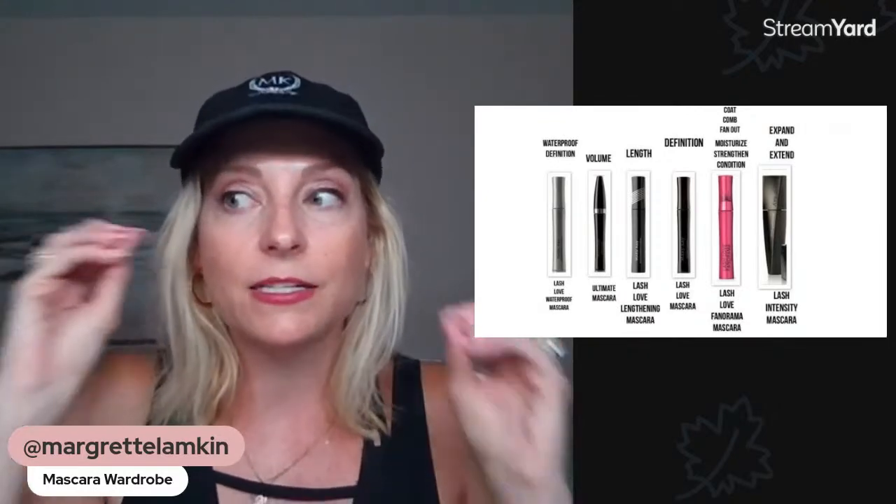The Lash Love Lengthening mascara comes in the same formula I love and is a great everyday option. It's very simple, very lightweight, and has a little curved brush. It doesn't add a lot of volume but coats the lashes nicely. It's probably my go-to as an everyday easy mascara — perfect if you don't like to do a whole lot.